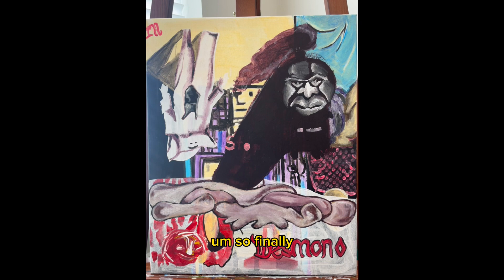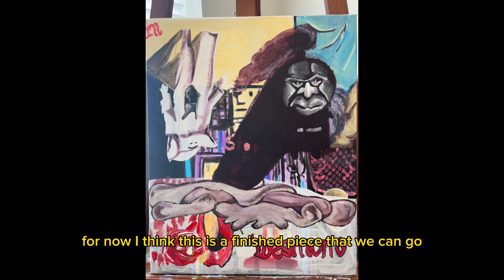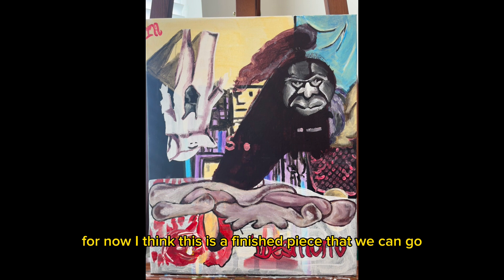Finally I decided to just give it a little bit of words. I wrote 'Desmond' — I'm not really sure why, it just seemed right to me. For now, I think this is a finished piece that we can hold off on. I'm really loving the face, but I'll take some time and just let it simmer for the next few days until I know what to do with this piece exactly, without ruining it or changing it too much. So that is it for the rest of my video.